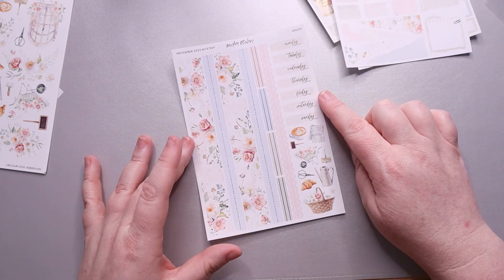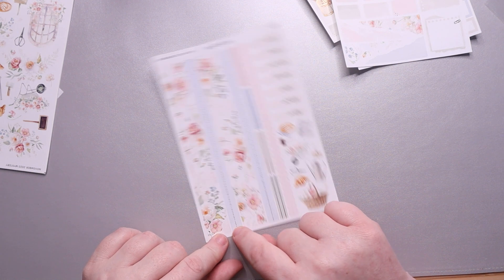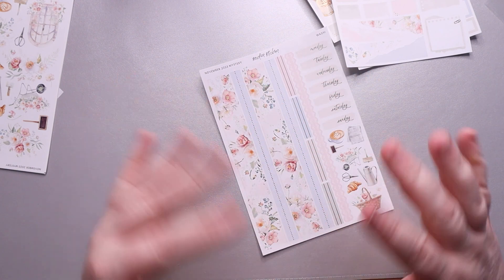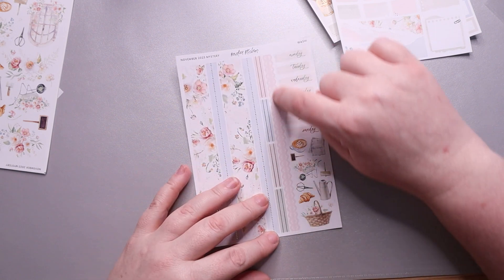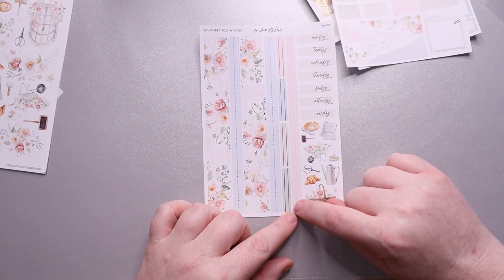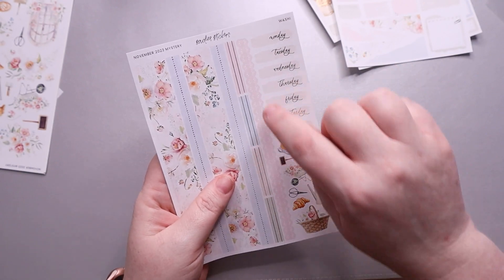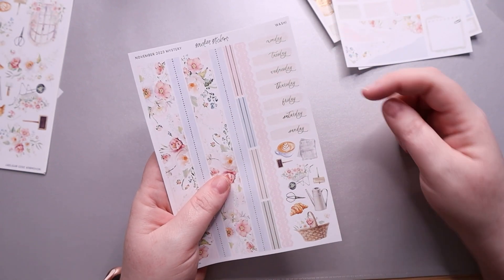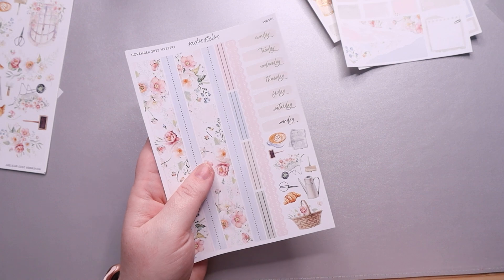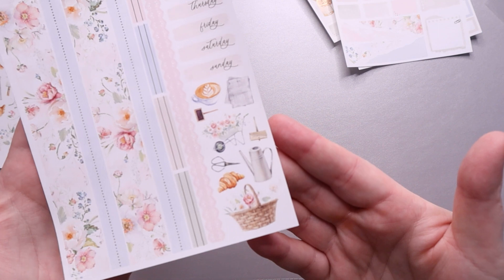Then we have our washi page. You get a thicker strip — probably about 15 millimeter — and a five millimeter strip here. I love this blue simpleness. And then you also get these lace-trimmed washis; there are two strips and you could always combine them if you like that look or use them separately. Then we have some mini dividers in here in different colors, your days of the week, and some pretty deco. I love the newspaper actually — I think that's unique — and I like the wheelbarrow as well. They're all pretty but those two stand out the most to me.